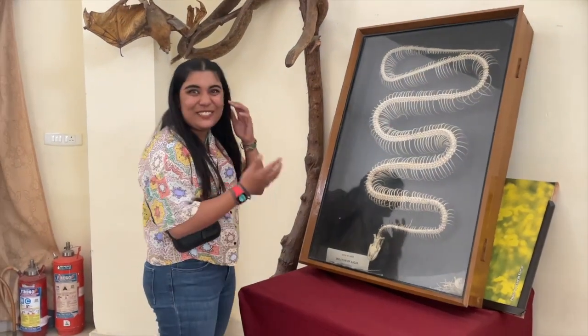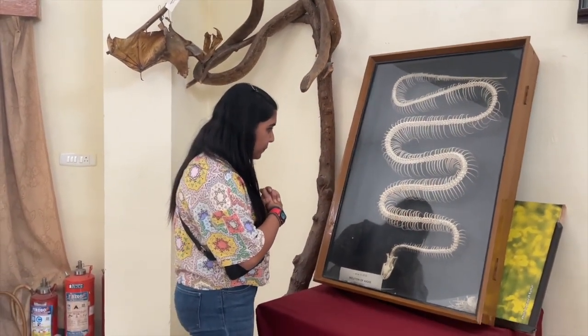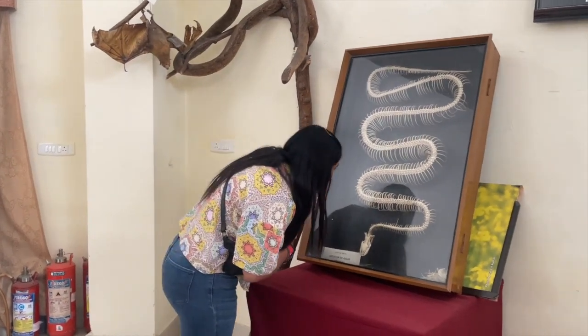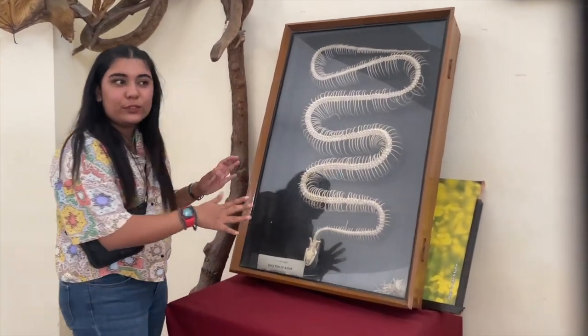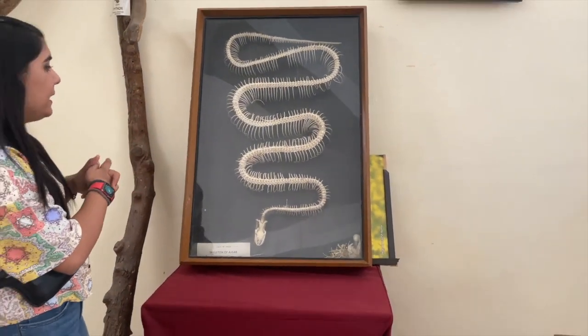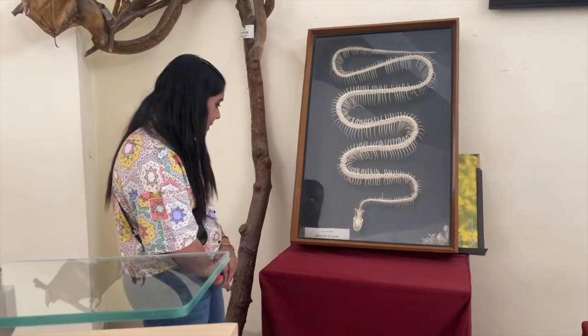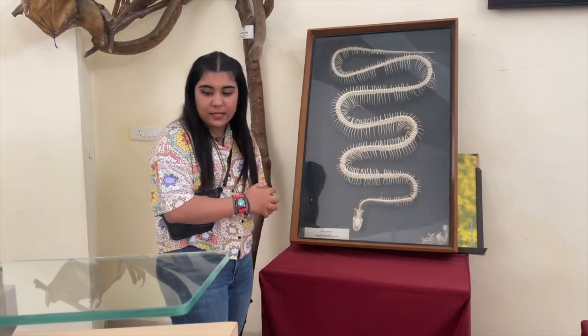Wow, this is really exciting. This is the skeleton of an Ajgar, and it's so beautiful to see how nature itself is captivating. Python molurus is the scientific terminology for it.